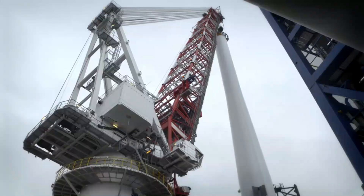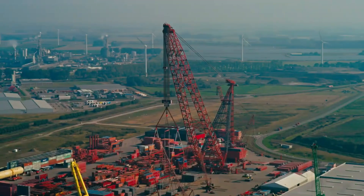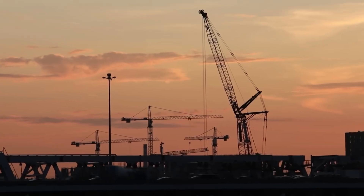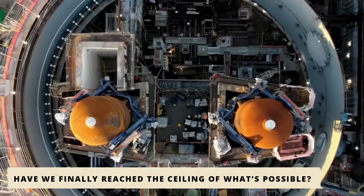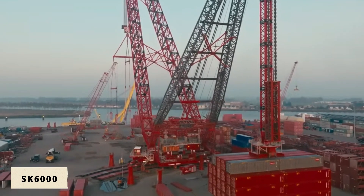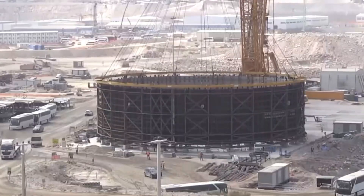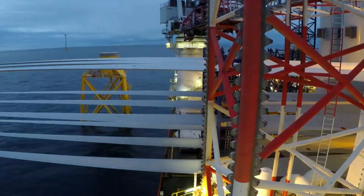Together, these machines form chapters in a single story — proof that when humanity faces challenges that seem too heavy, too complex, too impossible, we refuse to back down. We build, we innovate, and we always find a way to lift them. So here's the question: have we finally reached the ceiling of what's possible, or will we one day see a 10,000-ton crane rise, dwarfing even the SK 6000, lifting not just steel but the limits of our imagination? Whatever the answer, one thing is certain: machines like these are proof that dreaming big isn't enough. You have to build big, too.